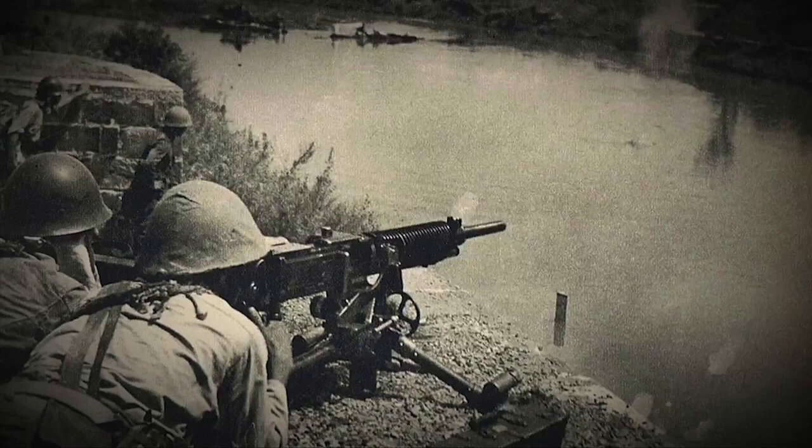Despite these flaws, the Type 92 was an effective weapon as long as it was sufficiently maintained and kept out of the dirt, and it continued to soldier on in the Korean and Vietnam Wars, used by the forces of the DPRK and the Viet Cong respectively.